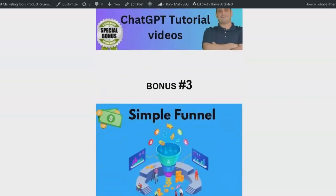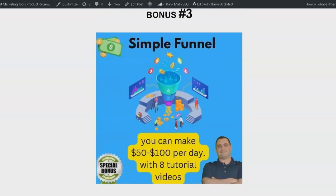Bonus number 3 is a proven copy of a funnel that could help you earn between $50 to $100 per day. I utilize this funnel daily in my business, and it delivers fantastic results. The package also includes 8 tutorial videos, ensuring that you'll know exactly how to implement it to see results.